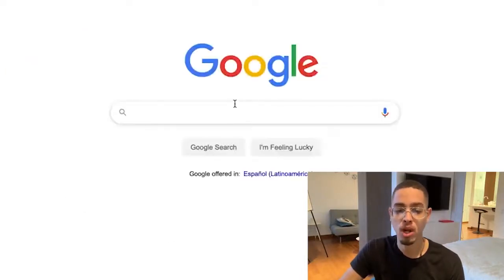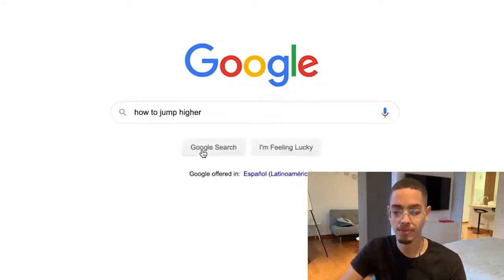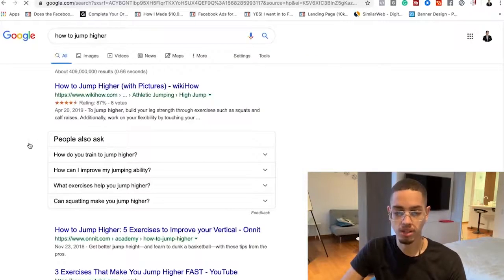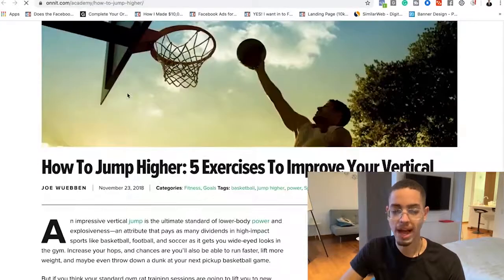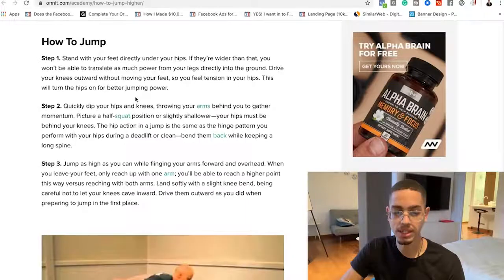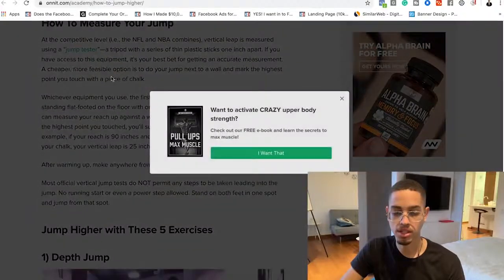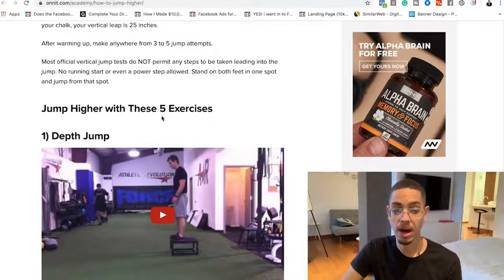The next step is to find a successful blog post. I'm going to search on Google for keywords someone would use to solve this problem — for example, 'how to jump higher.' I find a blog post: 'How to Jump Higher: Five Exercises to Improve Your Vertical.' You can go through this content — it covers step one, step two, step three, how to measure your jump, and so on.